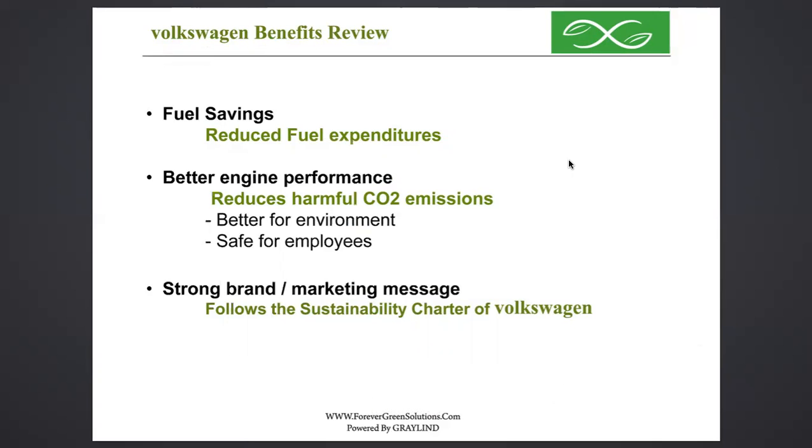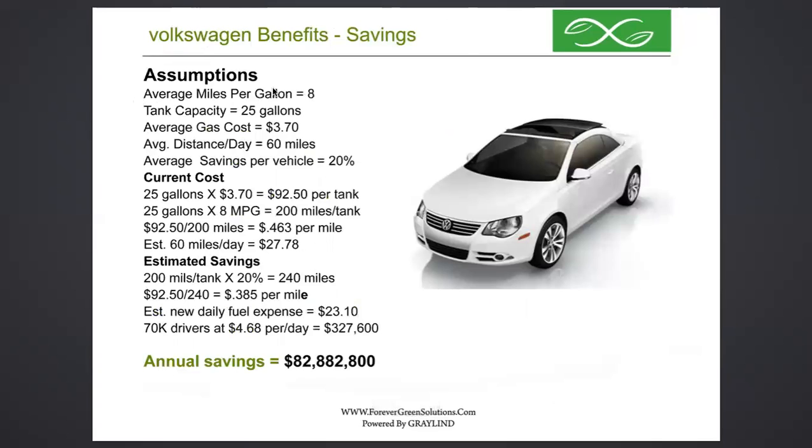The benefits, of course, include your annual fuel expenditures. For companies, you also get a strong green brand by eliminating harmful emissions. Let's use eight miles per gallon as an example — semis get about five. With 70,000 drivers a day at that average, they would see an $82 million annual savings with just a 20% increase in performance. That's actually a conservative number — we see quite a bit better than 20% — but we want to show ultra-conservative figures. If we're only half right, how did we do?